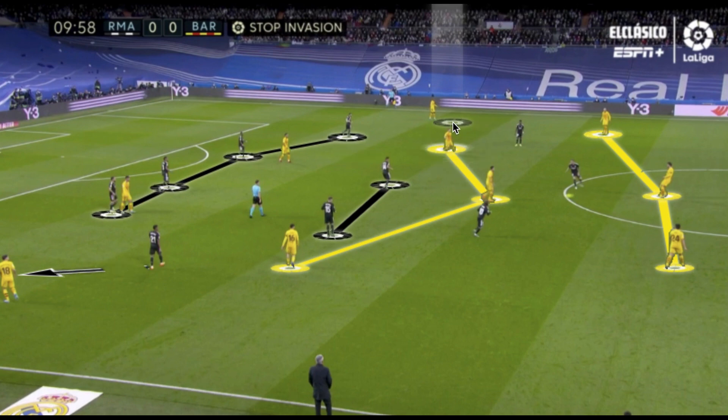It was also very easy for Barcelona to manipulate Real Madrid's shape by simply inverting one of their wingers and releasing Jordi Alba up the field. Jordi Alba would then find himself in the blind spot and in space of his man marker, pinning the defense very narrow — a narrow back four — creating more space for players between the lines in dangerous positions.